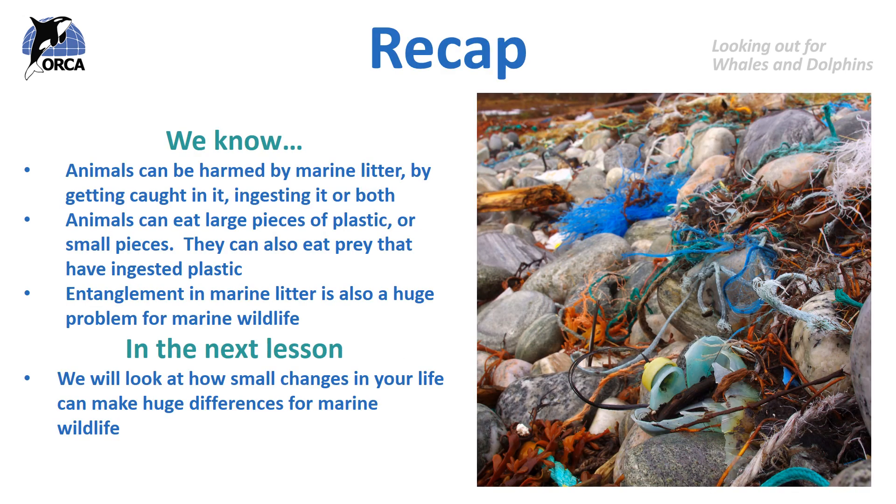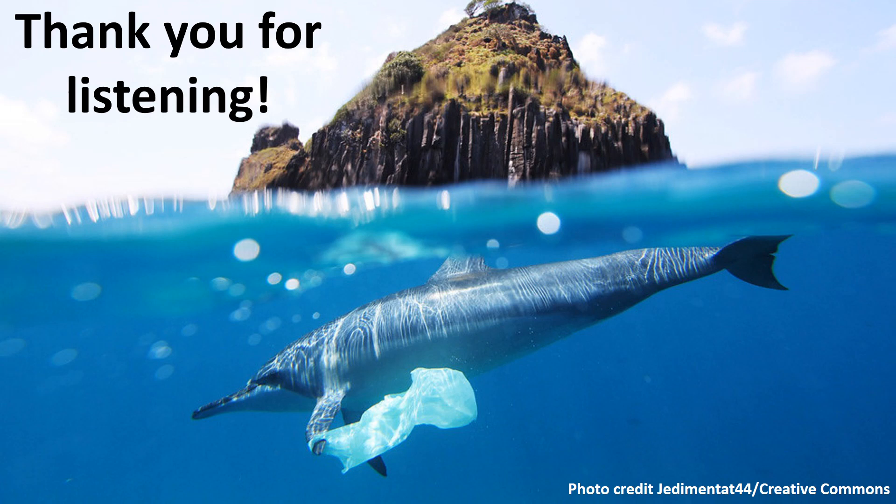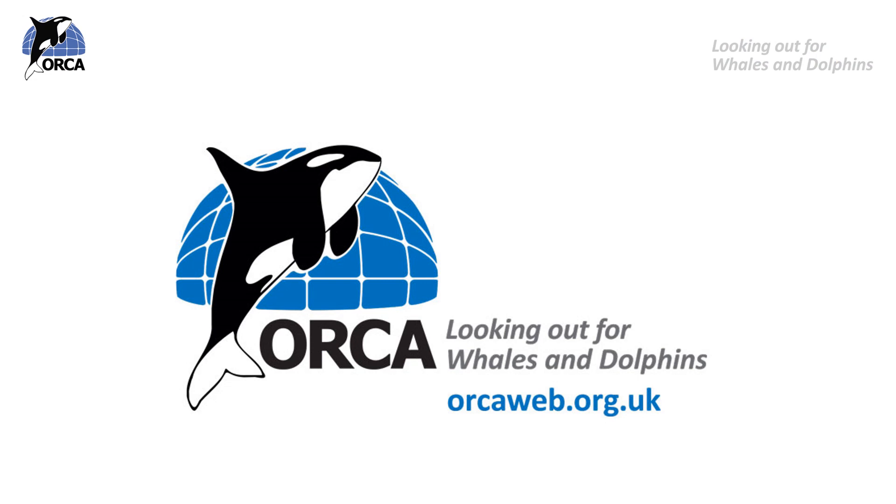To recap, we know from this lesson that animals can be harmed by marine litter by getting caught in it, ingesting it, or both. Animals can eat large or small pieces of plastic, and they can also eat prey that have already ingested plastic. Entanglement in marine litter is also a huge problem. In the next lesson we will look at how small changes in your everyday life can make huge differences for marine wildlife. Thank you for listening to another ORCA lesson. If you want to learn more about ORCA, please visit our website at www.orcaweb.org.uk.